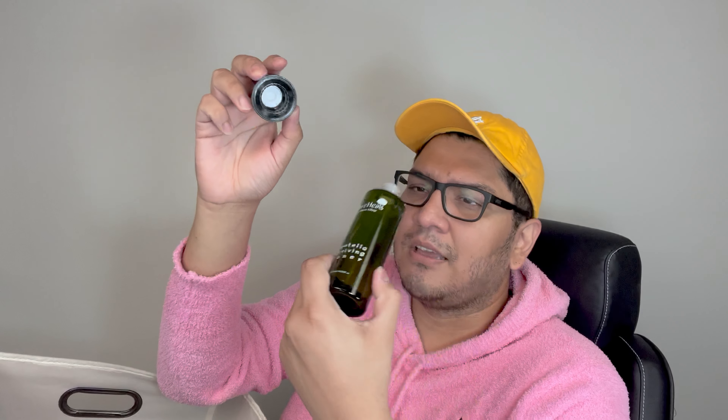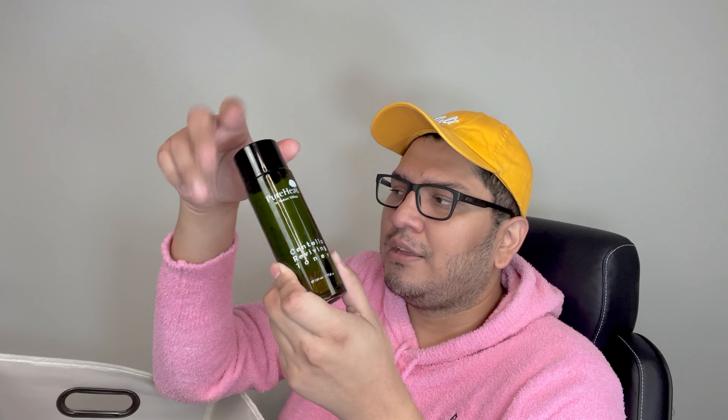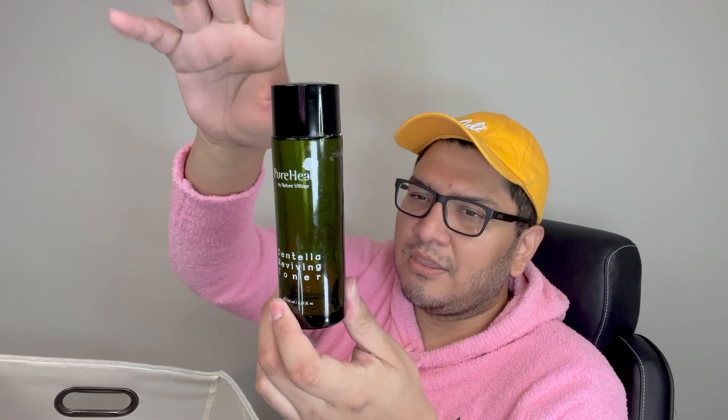Next up, I have Pure Heals by Nature Village — I think I have another one. This is the Centella Reviving Toner. It's more of a smoothing, softening, neutralizing, and calming toner. I personally didn't see any major results — I felt like it was just more calming than anything else. I would say this is great for somebody who's looking to calm and neutralize their skin, but I don't think I'm going to repurchase it because I already have another one.